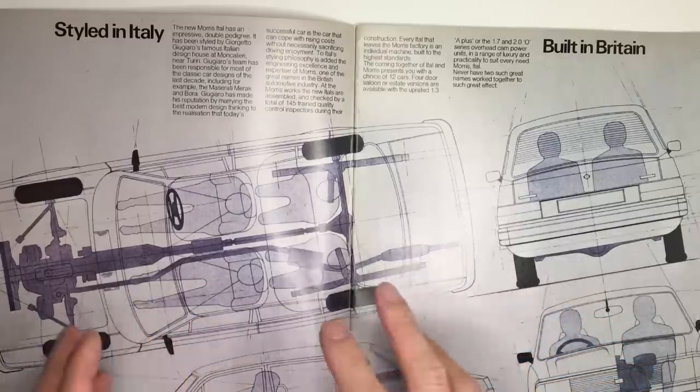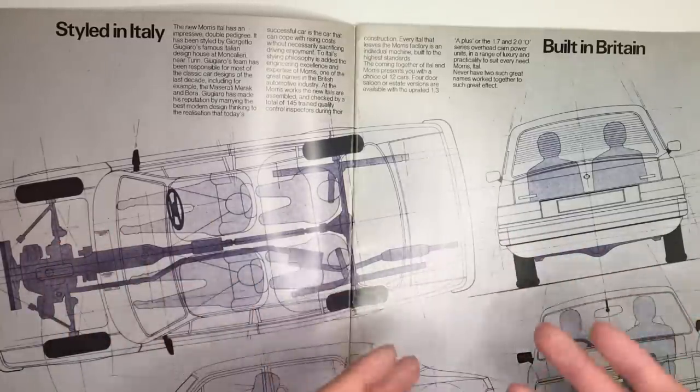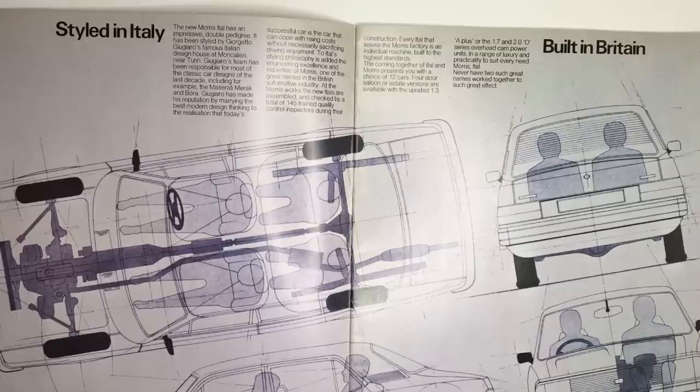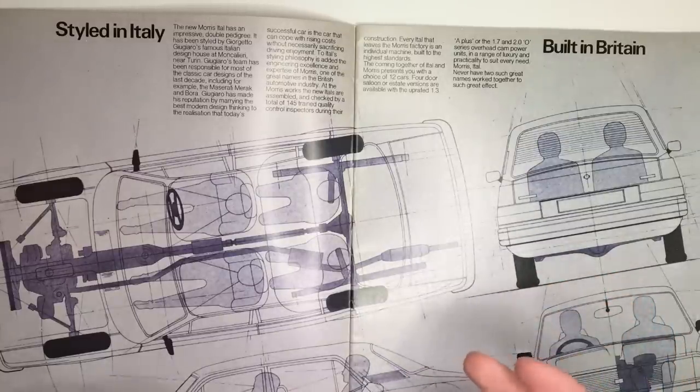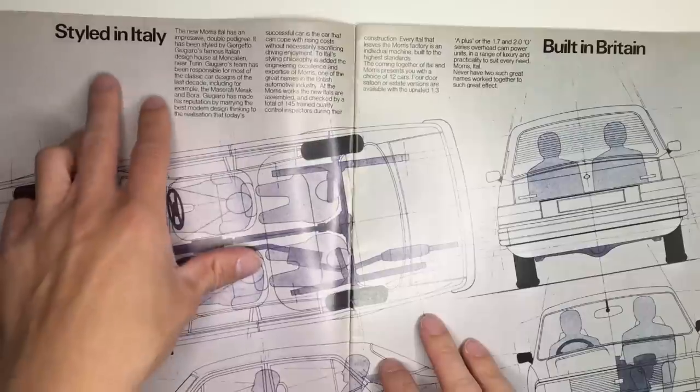Their role was to take the Marina and re-clothe it in Harris Mann's bodywork. It is rumoured, however, that they messed it up, and that the work ended up being done by the apprentices at Cowley — the only resource they had left. Whatever the exact truth is, the car was definitely not styled in Italy.